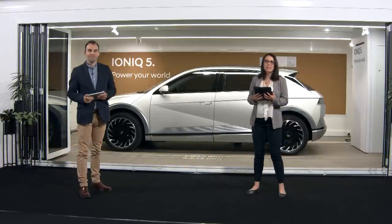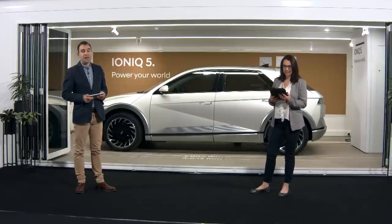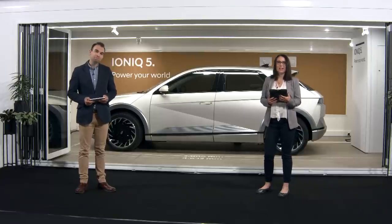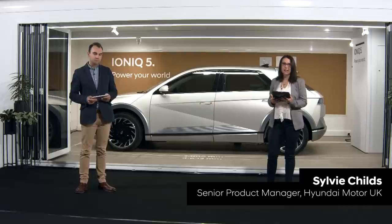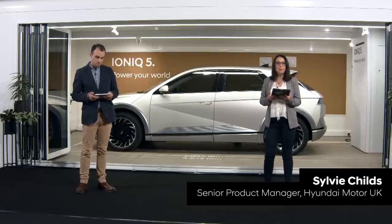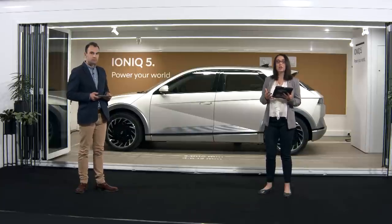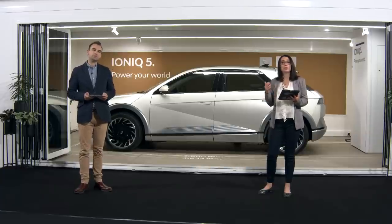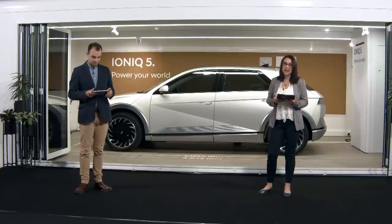Hello, good afternoon. My name is Sylvie Childs and I'm Senior Product Manager for IONIQ 5 here at Hyundai in the UK. My name is James Batchelor and I'm a journalist working with the IONIQ 5 product team. This afternoon we're going to take about 20 minutes to tell you the story of this amazing vehicle. We'll talk about the design in and out and the inspiration behind it, the new EGMP platform and what it has allowed us to achieve in terms of charging, space and safety, and all the high-tech features.